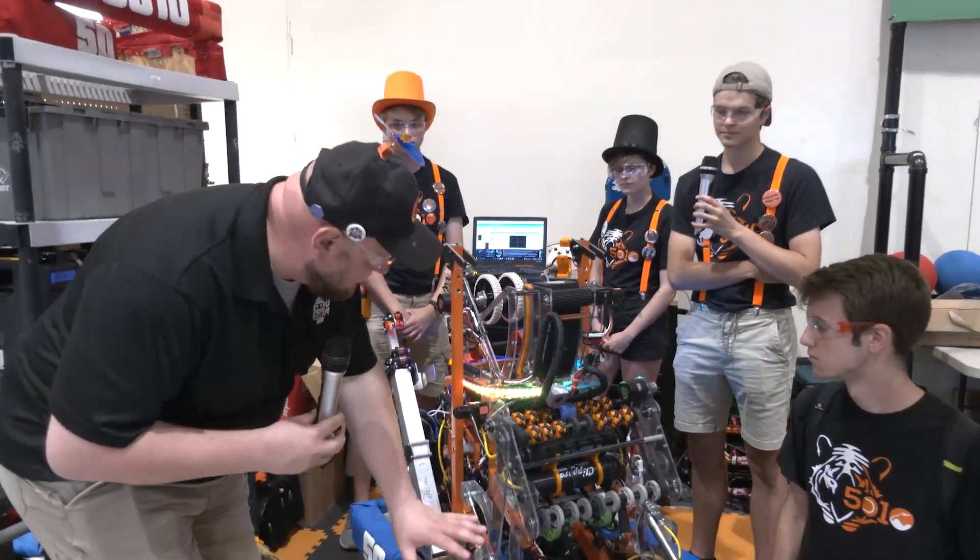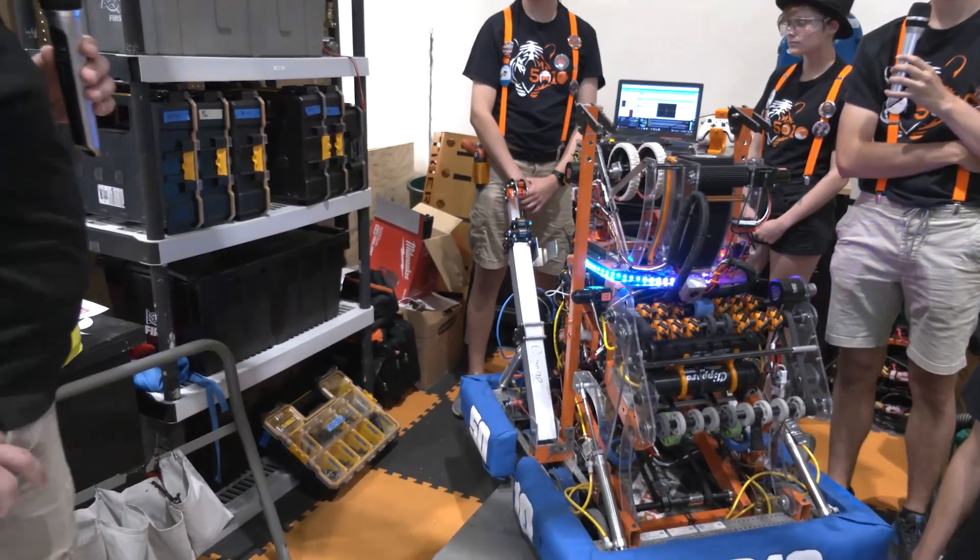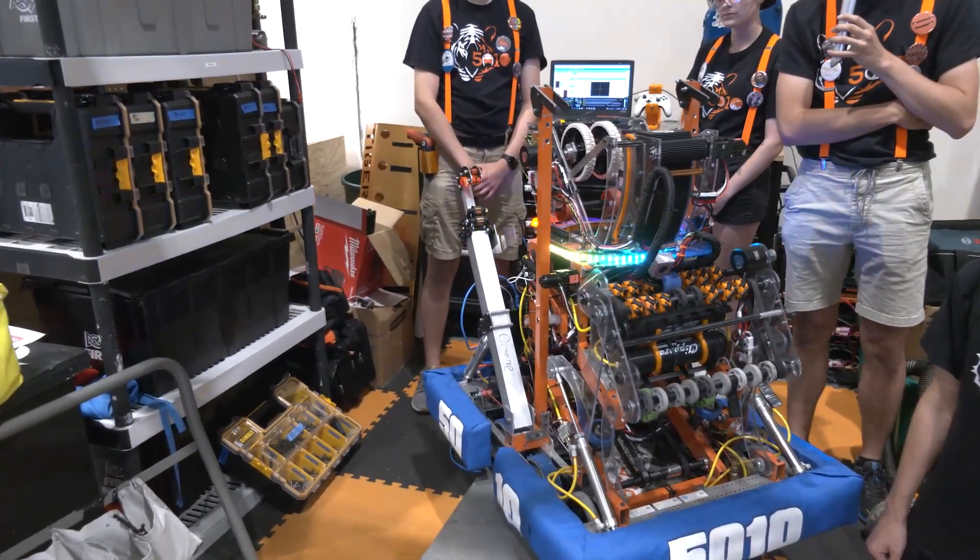We're going to give you the full overview of the robot, going all the way through, talking about their indexer, intake, shooter, and more here on Behind the Bumpers.